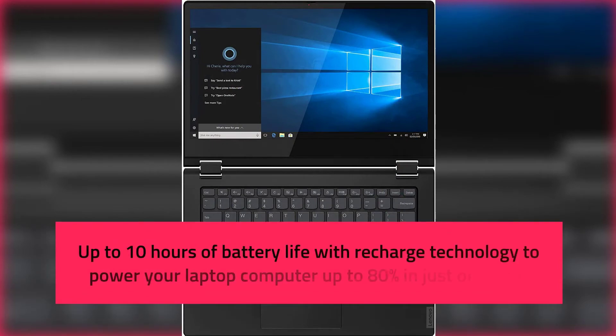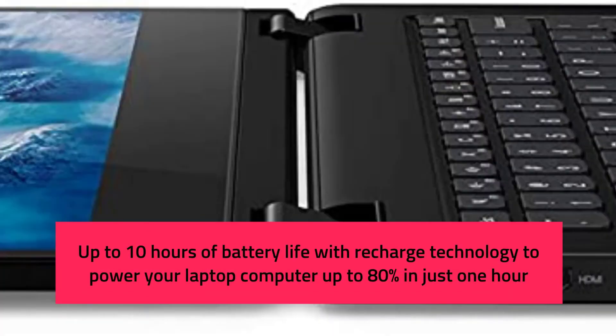Up to 10 hours of battery life with recharged technology to power your laptop computer up to 80% in just one hour.